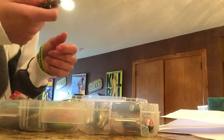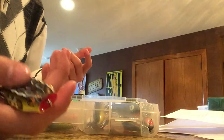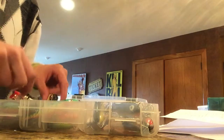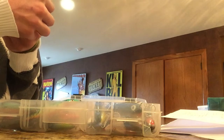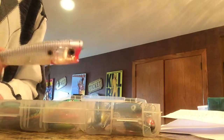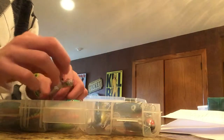And then the Booyah — I think this is the Pad Crasher or Clack — I think it's Pad Crasher. Booyah. And then I also use a Yo-Zuri Ghost Shad topwater.